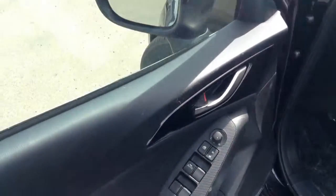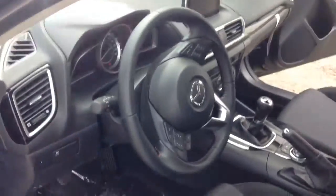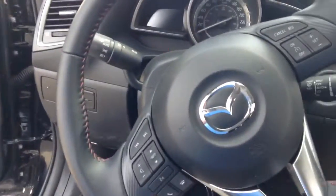Let's have a peek here in the front. Everything's power — you have power mirrors, locks, windows, the whole works. You have everything on your steering wheel also.